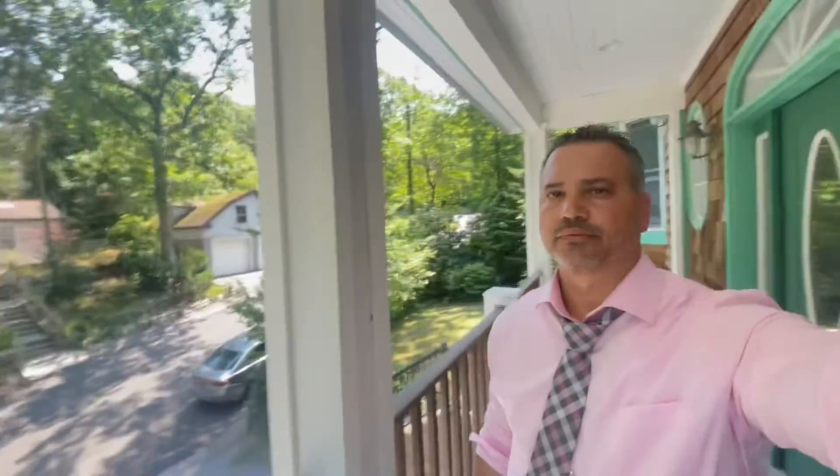We've got a final walkthrough today. We're about to close this house. We've got this one in Sound Beach — nice little area, like you're on the top of the hill. Check out the inside.